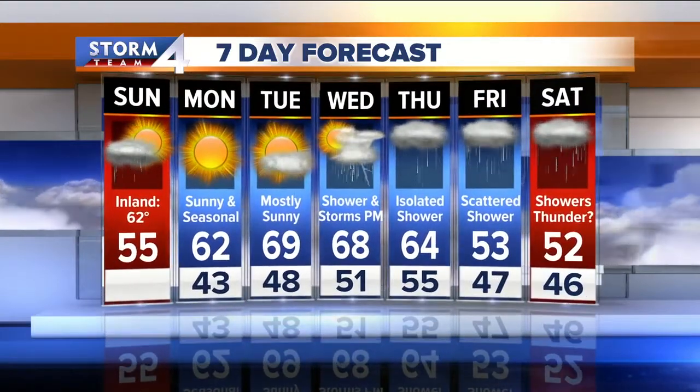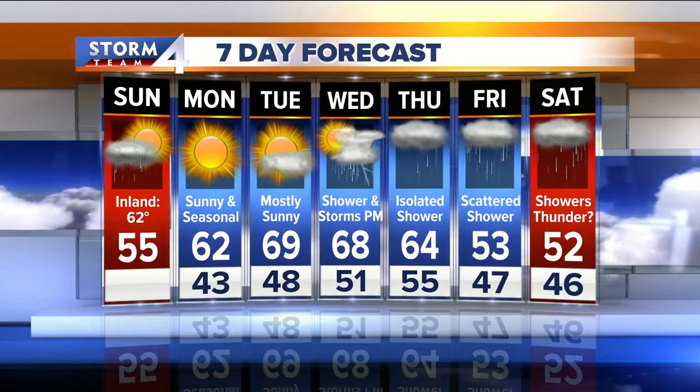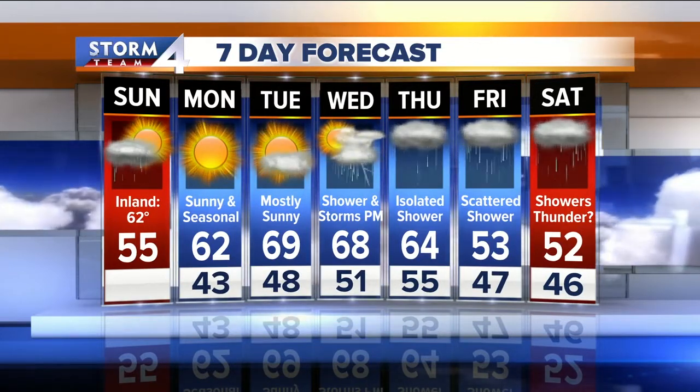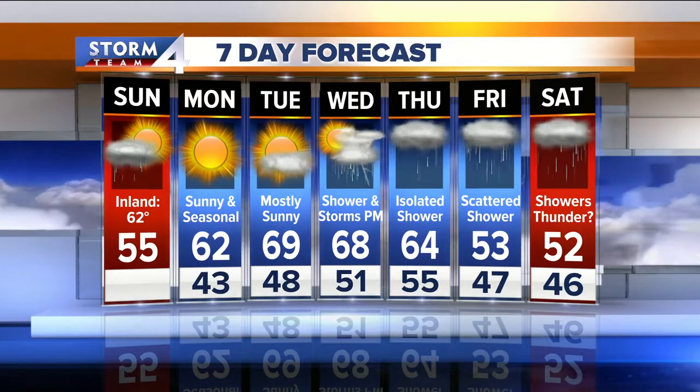Wednesday afternoon, we watch some showers and thunderstorms develop. Thursday and Friday is not a washout — this will be scattered activity with dry time between those showers. Our next good chance of rain will be again on Saturday.